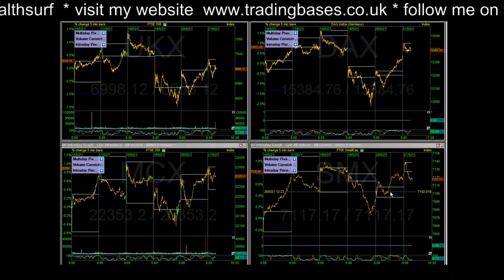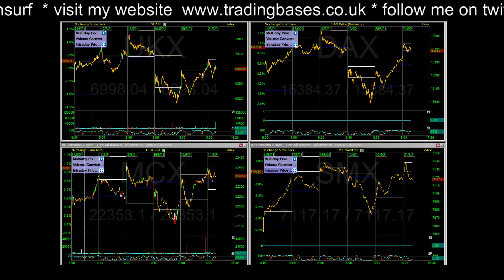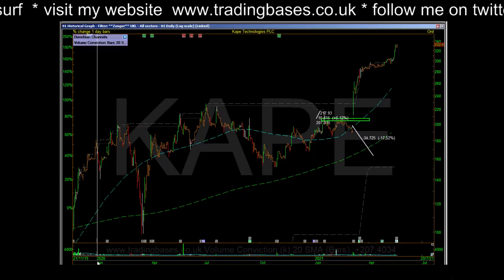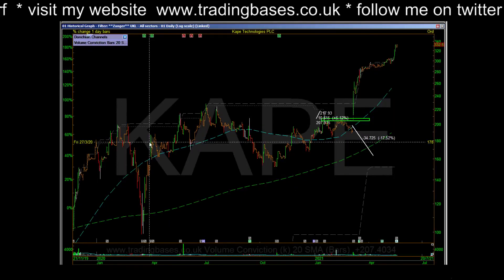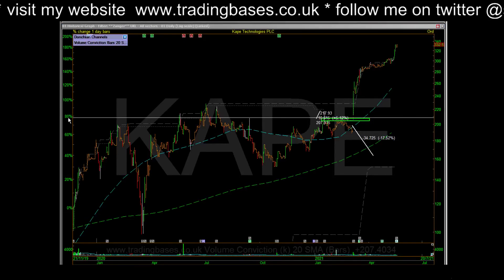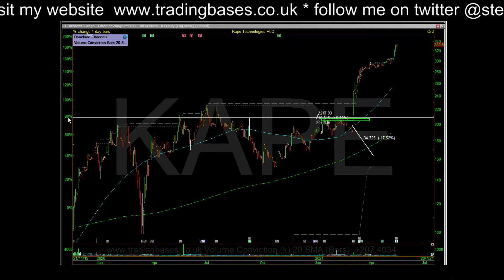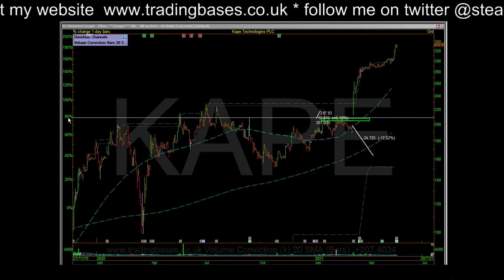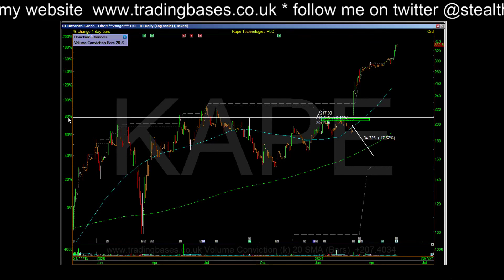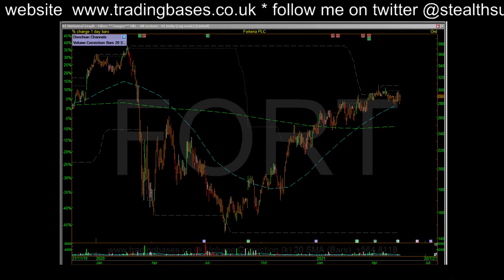Drifting into the zombie session towards the US open. Quick look at the volume leaders — the metals are a bit mixed today, everything's a bit mixed this morning. It is 10:30, we should have traded 29 to be on average volume, so really quiet. Just buzzing through these screens.